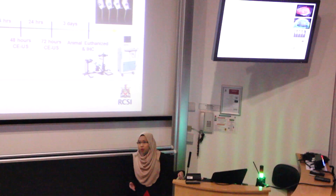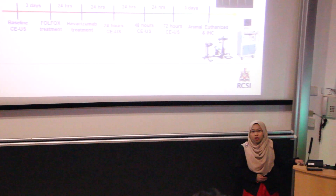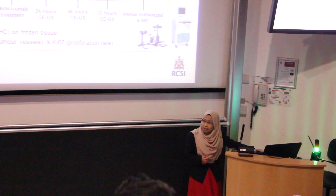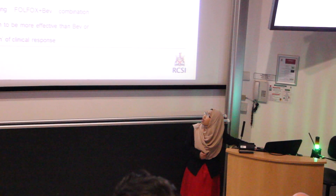24 hours later, we gave those receiving Bevacizumab — groups 3 and 4 — their Bevacizumab dose. Then 24 hours after that, we performed ultrasound at 24 hours, 48 hours, and 72 hours post-treatment. After a week of treatment, we culled all animals, collected the tumors, and performed immunohistochemistry on frozen tissue using CD31 and KI67 to assess functional vessels and proliferation rate.